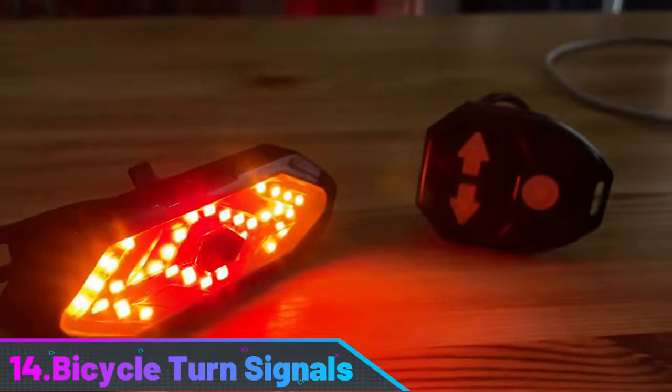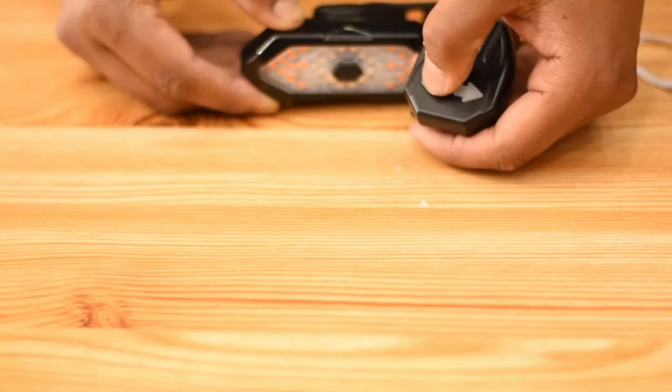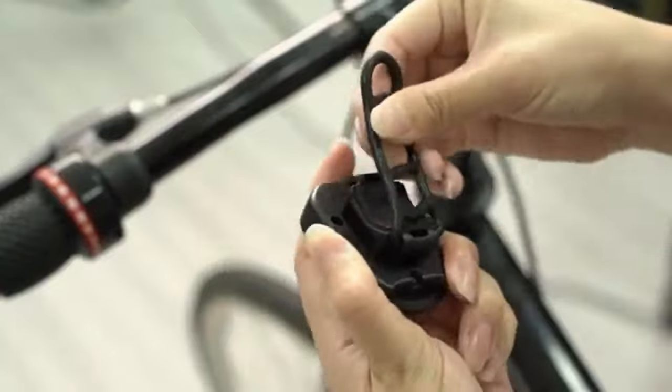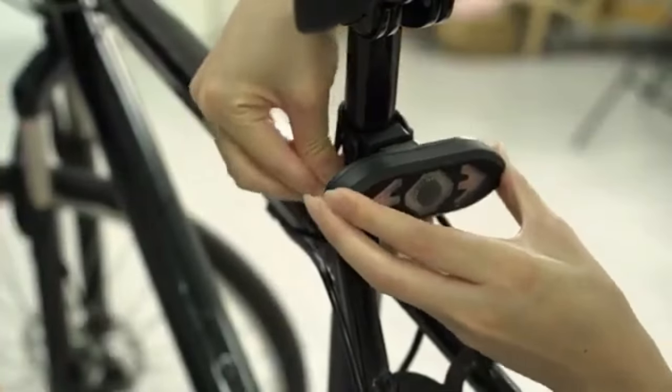Number 14: Bicycle Turn Signals. This bike tail light features LED turn signals that can be seen from 150 feet away in foggy, rainy, or dark conditions. It has a wireless remote control for different modes and is suitable for mountain, MTB, or road bicycles. The light uses a 2200mAh lithium-ion battery, which can be fully charged in one hour and work for about seven hours under constant brightness. It's easy to install by removing the turn signal and fixed support, sliding the supporting grooves, snapping the buckle, and placing the loaded turn signal on the bicycle seat tube.